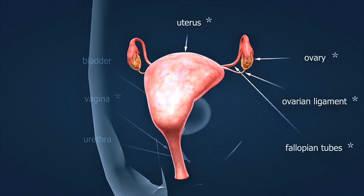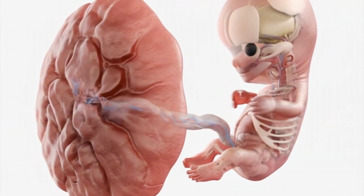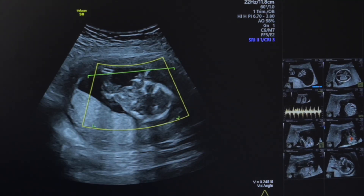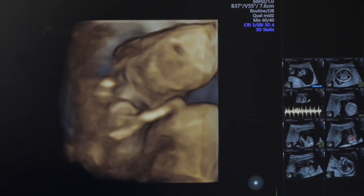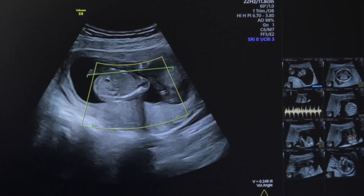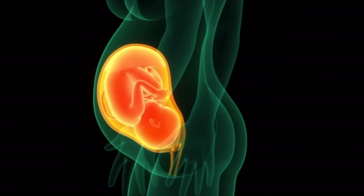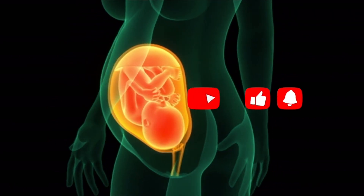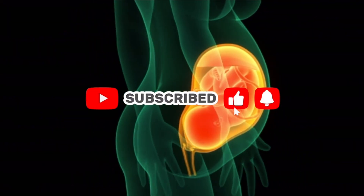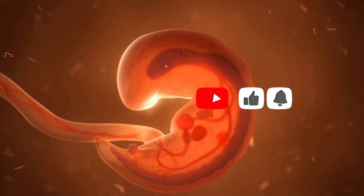Over the next few weeks, the heart will continue to mature and the heartbeat will become even stronger. If you don't see a heartbeat at exactly six weeks, don't worry. Sometimes dating can be off by a few days, especially if you have irregular cycles. Your doctor may recommend repeating the ultrasound in one week. By seven weeks, the heartbeat should be clearly visible, and will continue to be monitored throughout your pregnancy as an important indicator of your baby's health and development.